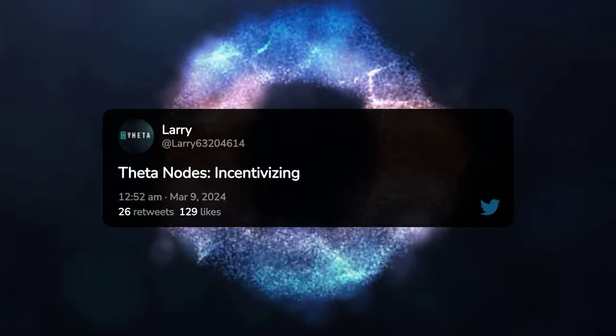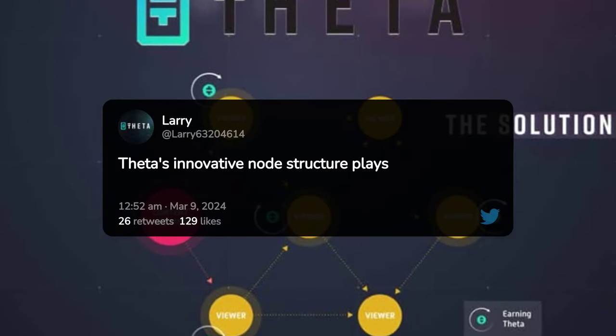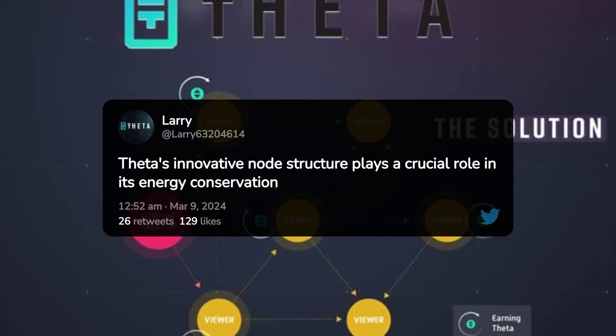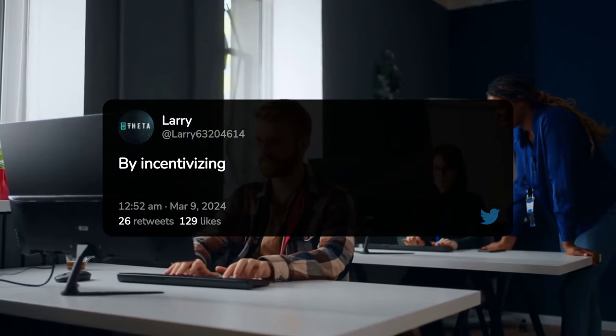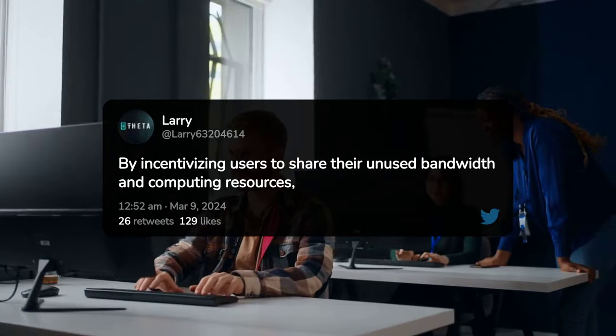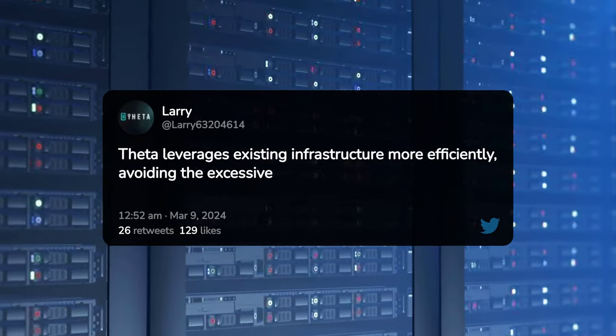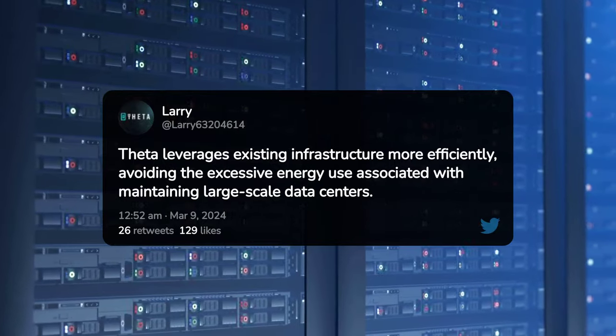Theta Nodes — Incentivizing Energy Conservation. Theta's innovative node structure plays a crucial role in its energy conservation efforts. By incentivizing users to share their unused bandwidth and computing resources, Theta leverages existing infrastructure more efficiently, avoiding the excessive energy use associated with maintaining large-scale data centers.